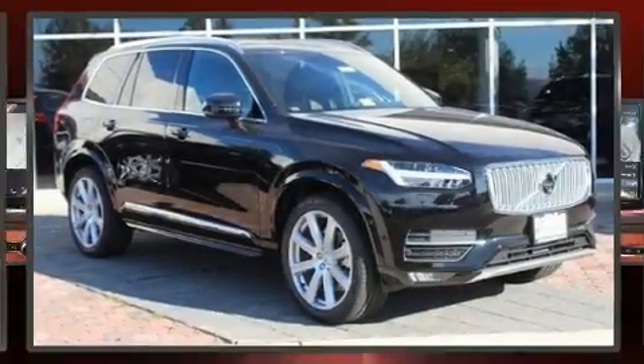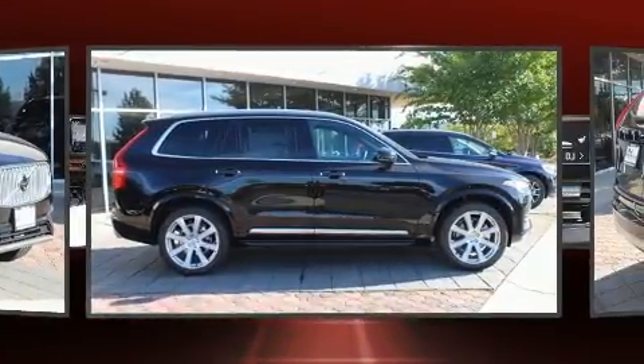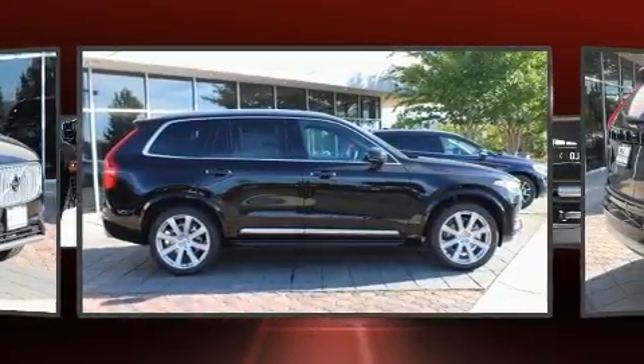The 2018 Volvo XC90. Smooth gear shifts are achieved thanks to the two-liter four-cylinder engine, providing a spirited yet composed ride and drive.